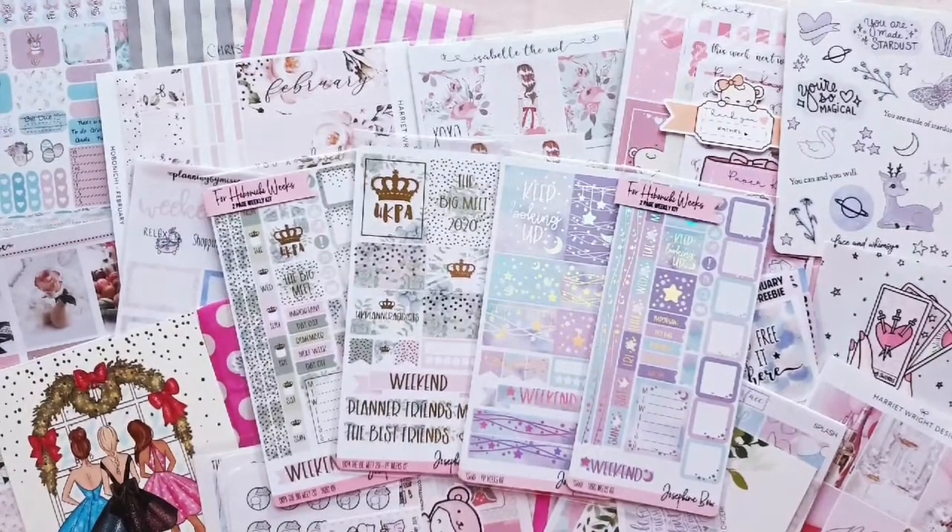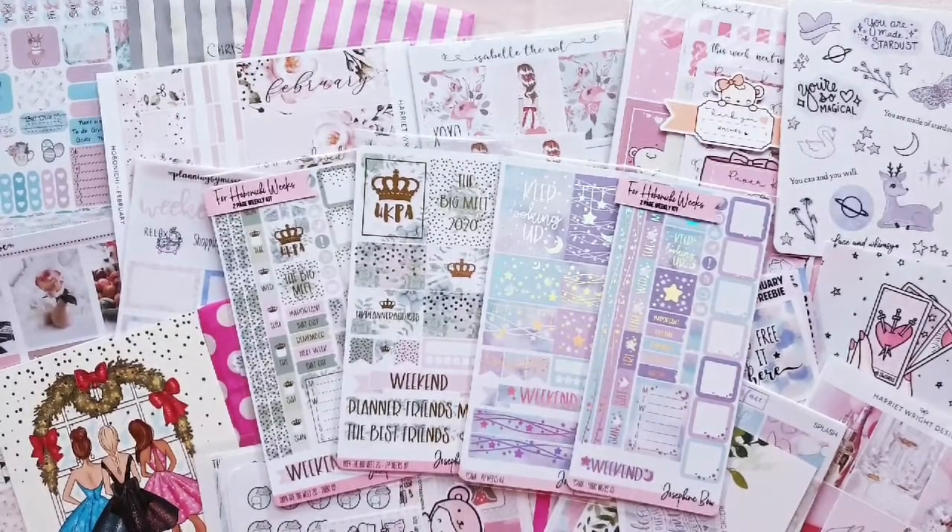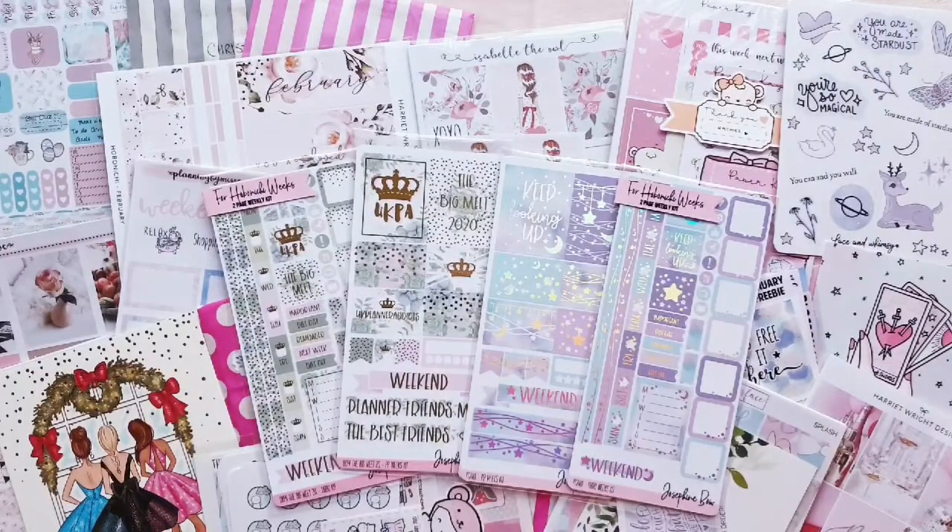Hey guys, it's Rachel and today we're going to be filming one of my favorite kinds of videos — a sticker haul! We've got quite a few bits to get through. Some of this stuff is from just before New Year's I think, and I've been saving it up. Let's have a look through and see what I've got.